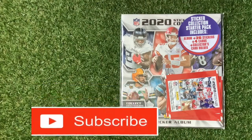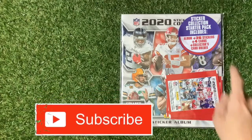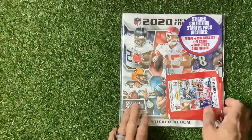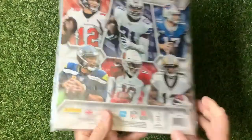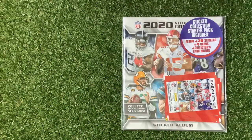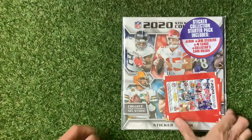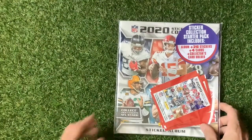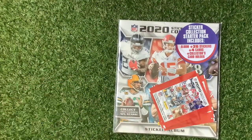The NFL 2020 Sticker Collection includes 26 stickers, four cards, and a collector's card holder. It's going to be three pounds 99, with stickers costing a grand total of 90p each. Inside you get five stickers and one card per packet.